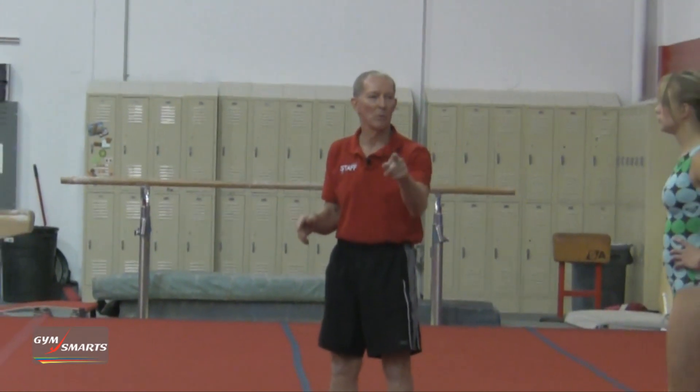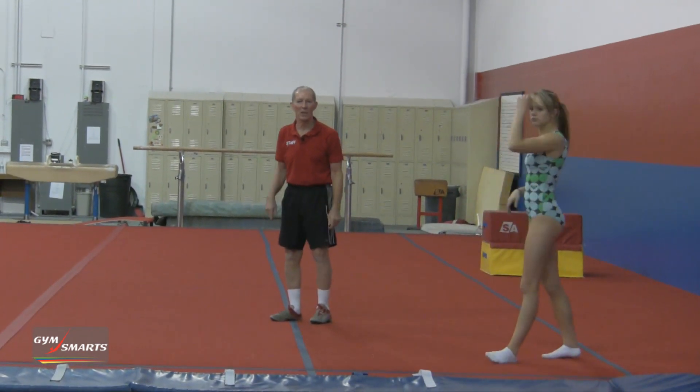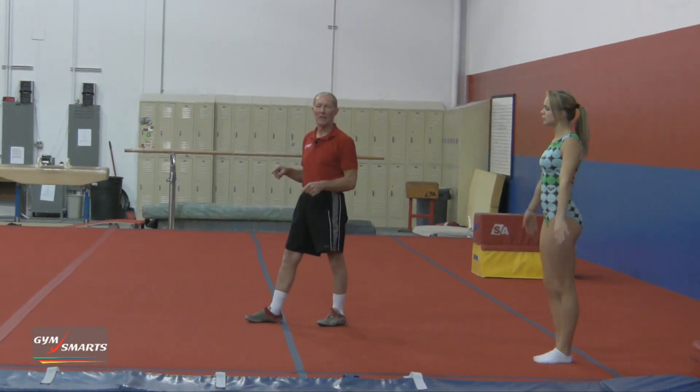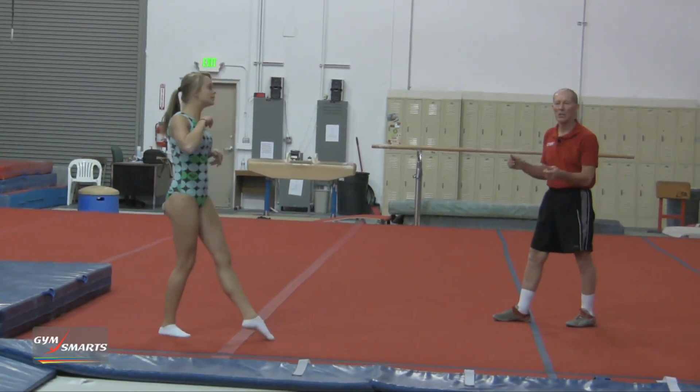Krista, jump up and do a half turn to the left. You'll see her stomach as she goes to the left. Now do your round-off again, and I'm sure you'll see her stomach again, which meant that she turned to the left.